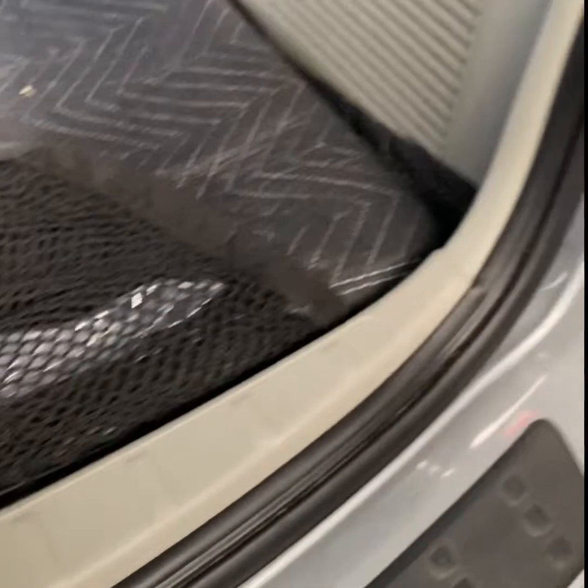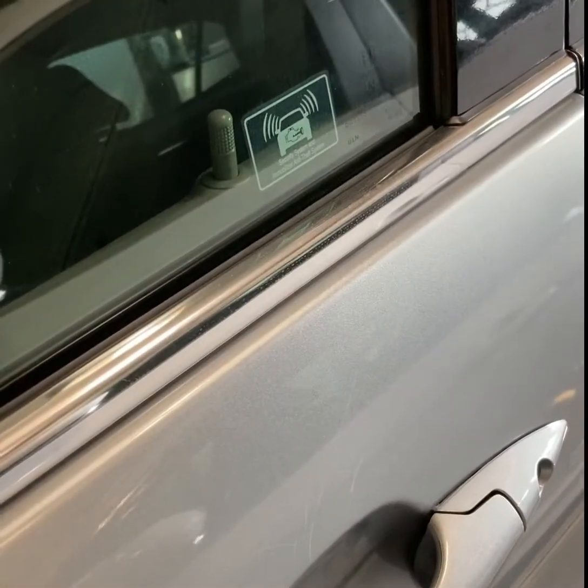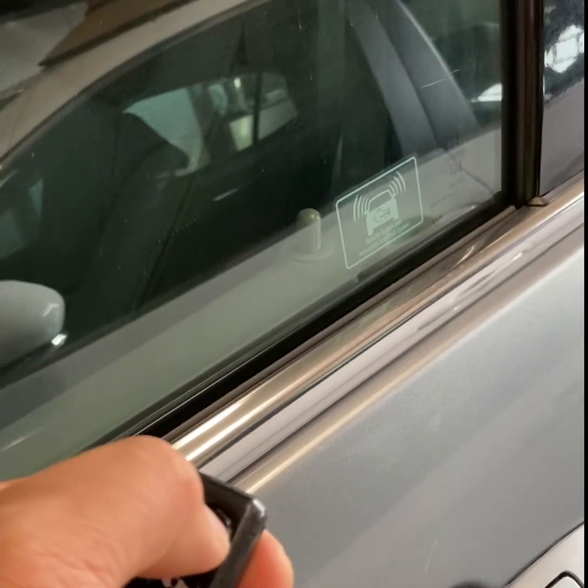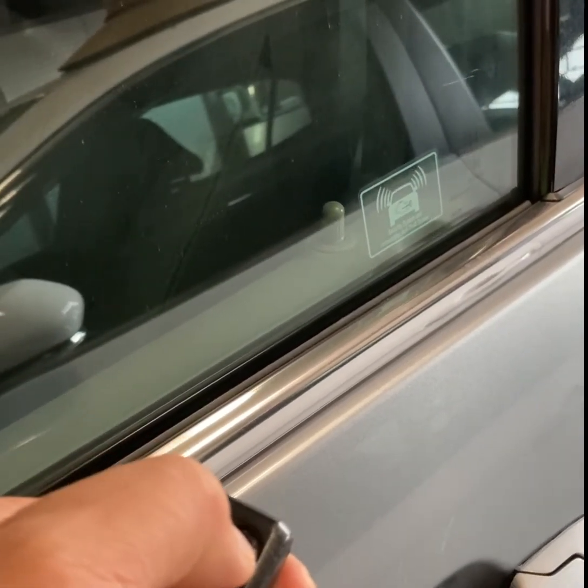With that out of the way, we can close the rear properly and lock the car. Now let's try it again — lock, lock. There you go.